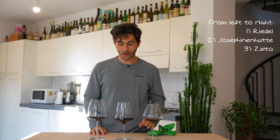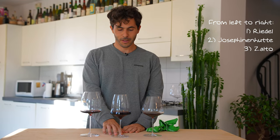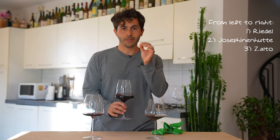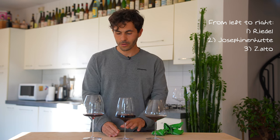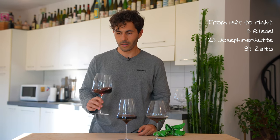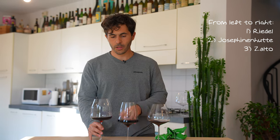Oh wow — this was so great on the nose. Such a pure definition on the fruit. And I kind of like this one better overall. I would be in between these two.